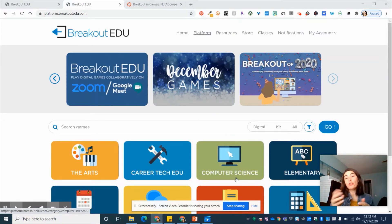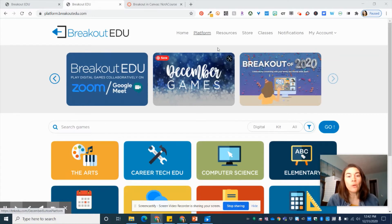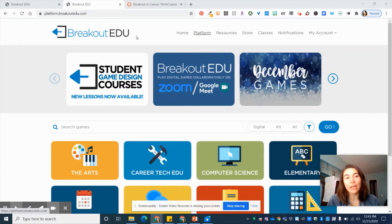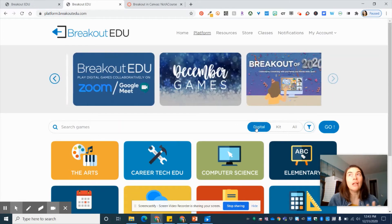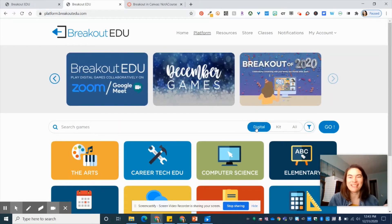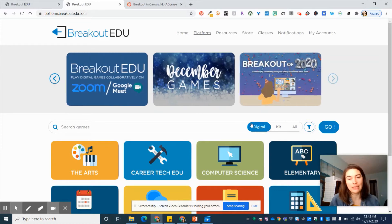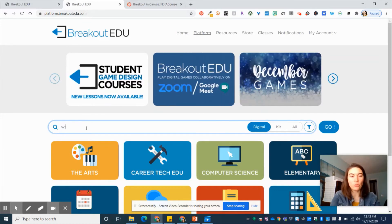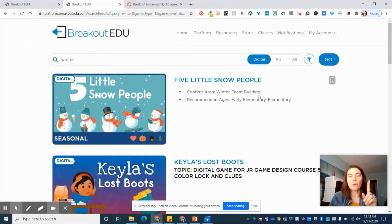So how do you find a game and get it to your students within Canvas from the Breakout EDU platform? First, when you log into your Breakout EDU account, make sure you've clicked on Platform, which is where all the prebuilt games are. Then we're going to toggle to digital. In this case, if we want kids to play it in Canvas, we need a digital game. I'm going to search 'winter' because I'm recording this on New Year's Eve. This is where I had to go back and remind myself of the steps — I want to show you how to get the game very easily into Canvas.